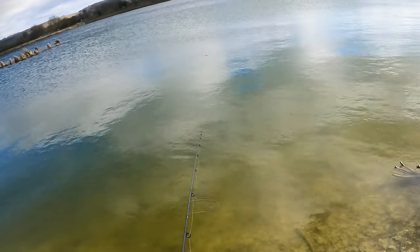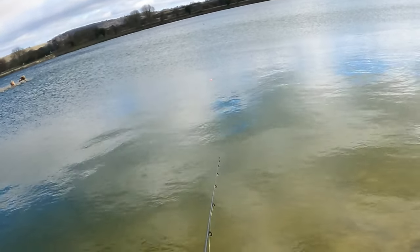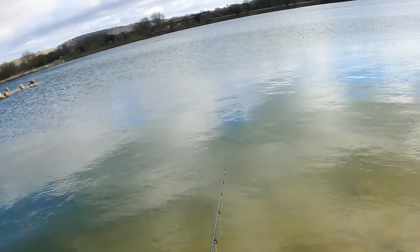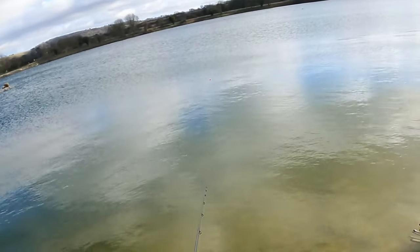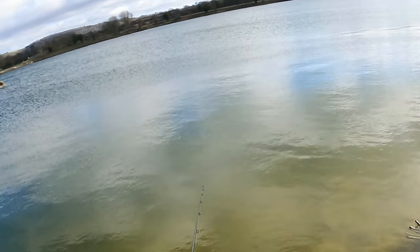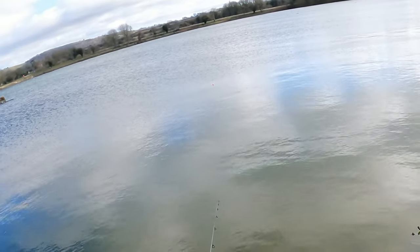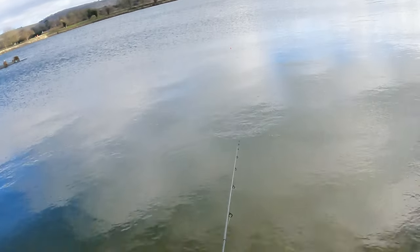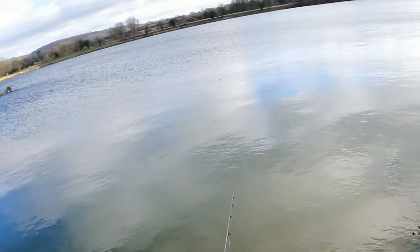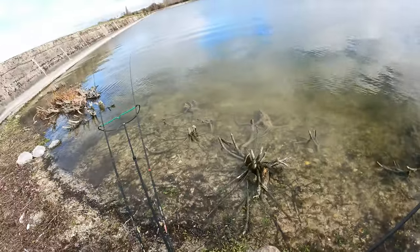I think we've got a take on the pike float, guys - look at that, it's going the wrong way! Let some line out. Something has picked that up. Stop - there we go, we've got a bob. Come on, take it. Something definitely had that - stopping and turning it. I don't want to hit it too soon. Teeth marks in the mackerel. Damn, let it go.